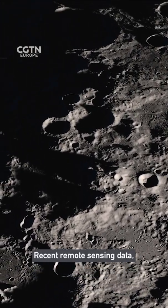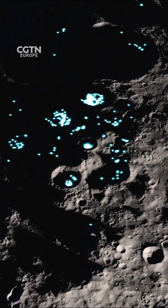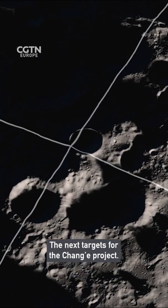Recent remote sensing data has shown water could be present in the form of ice. This so-called water ice is believed to be near the moon's north and south poles, and are next targets for the Chang'e project.